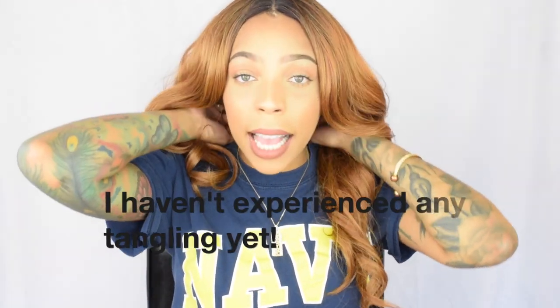This is definitely not a wig to sleep in — I'm going to advise you now, take it off at nighttime. This is a synthetic wig and it's long, so you're going to experience some tangling in the back over time. I can always cut it and it'll be perfect. But yeah, I'm not tripping about that because this wig was under $30.